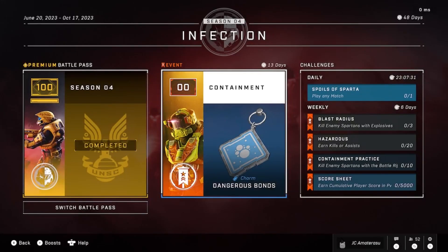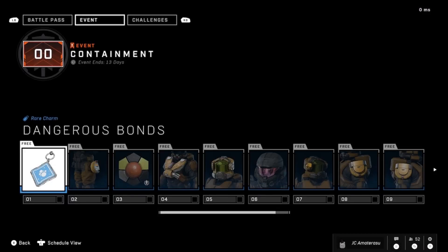Back and at it with a brand new Halo Infinite video here guys. We got a brand new event — Containment — just came out today. It's 13 days till it's over, let's see what we get in this event for free.